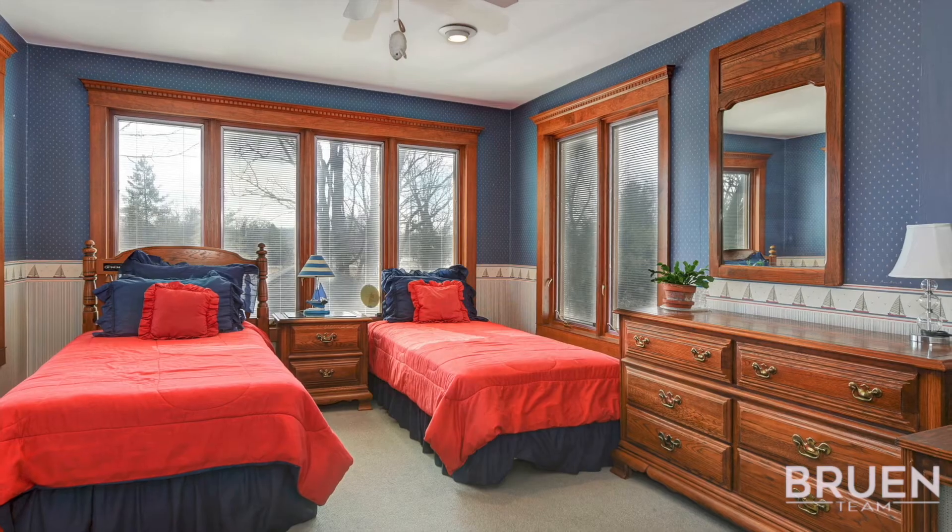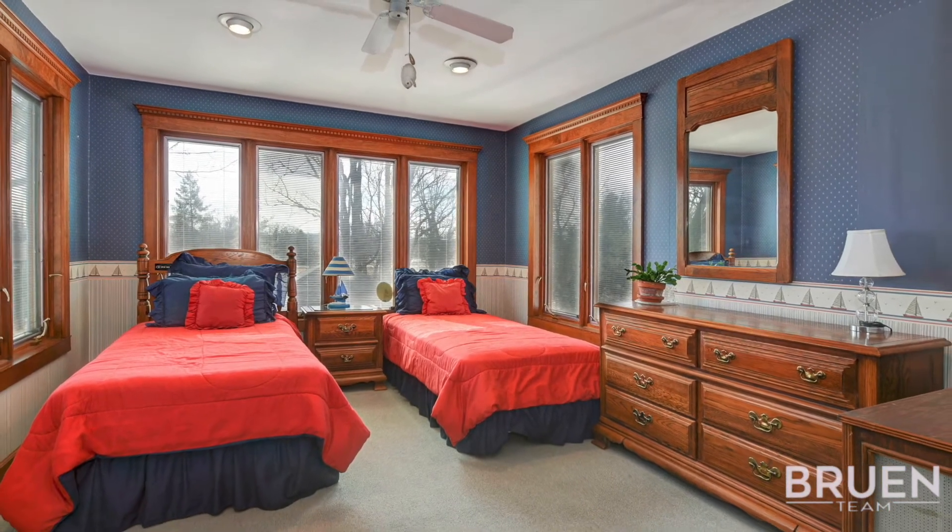The master bedroom has an ensuite bathroom, a large walk-in closet, plus an additional closet.